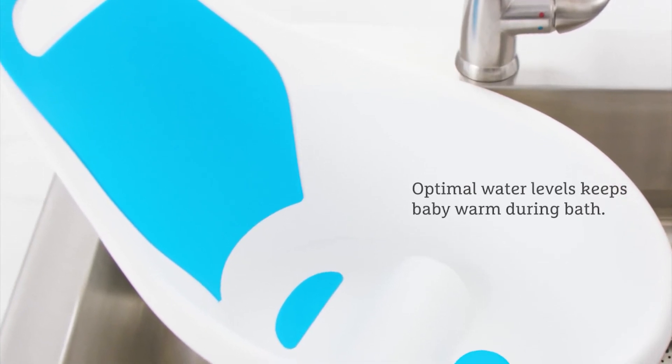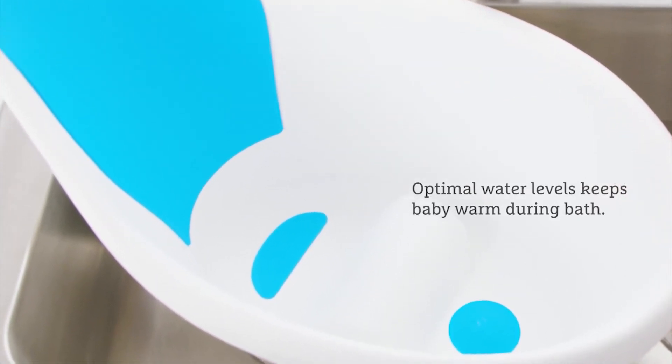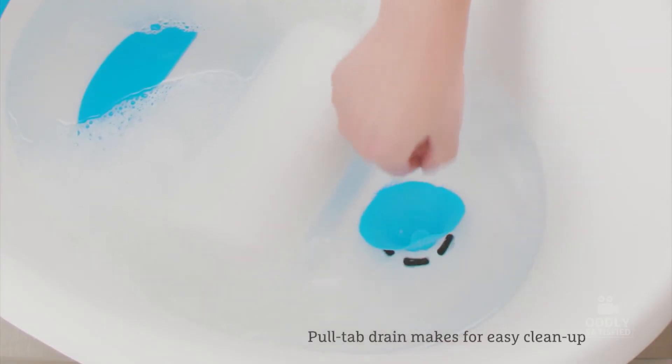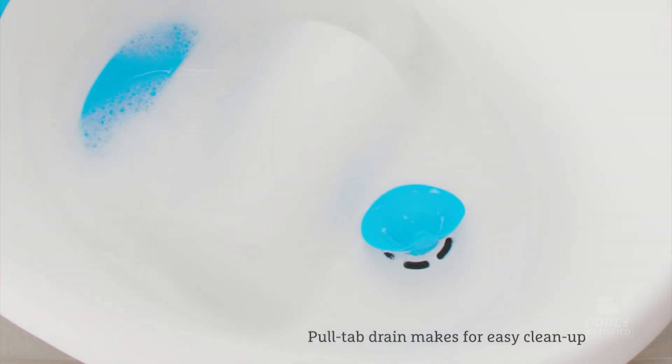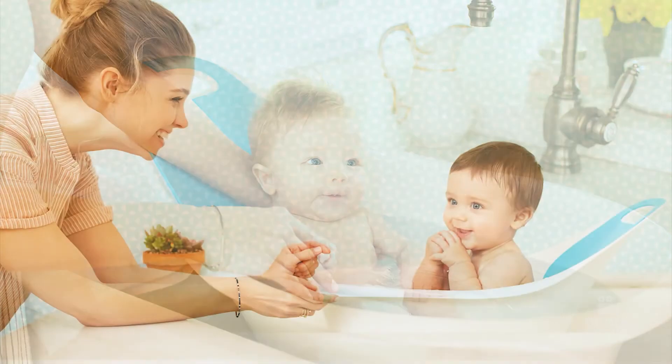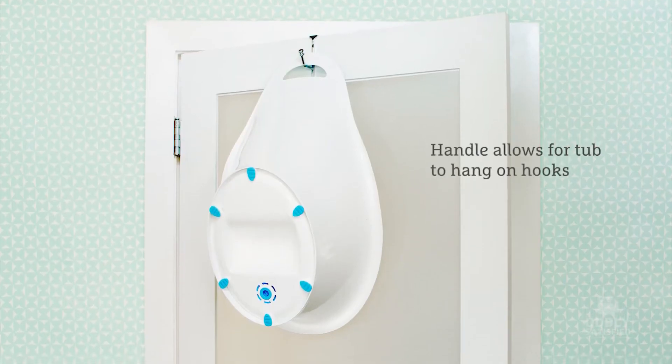The shape of the tub and seat ensure water level is optimal to keep your little one warm all bath long. When you're done with the bath, simply reach for the innovative pull tab drain to let out dirty bath water. Its modern compact design fits in bathrooms of all sizes with a handle for easy carrying and storage.